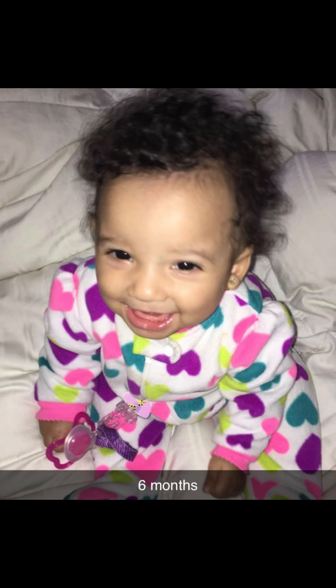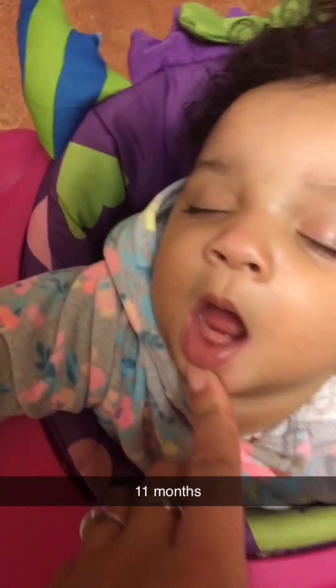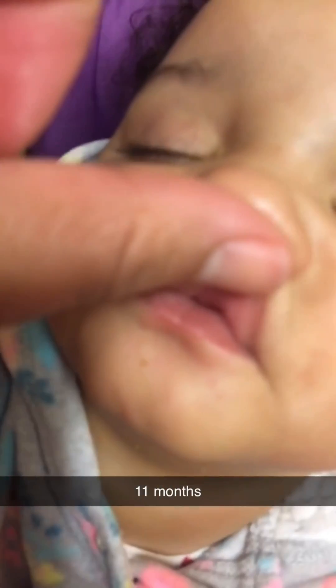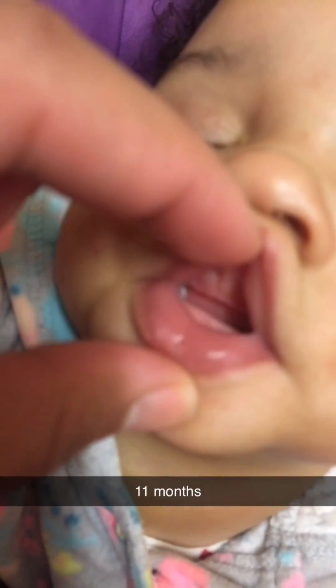By six months it had eventually fell out, and when she was one years old she had no teeth — the top ones didn't come in or nothing. I don't know if it slows the process down, but she had no teeth by one. I think they came in around 16 months.